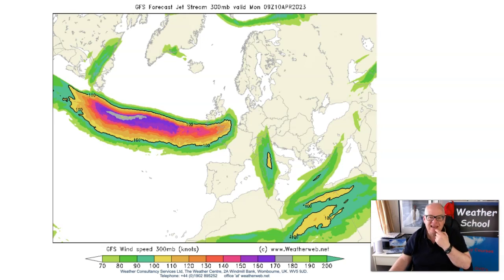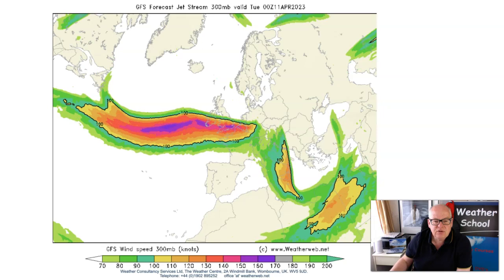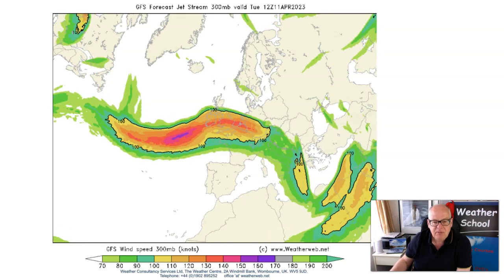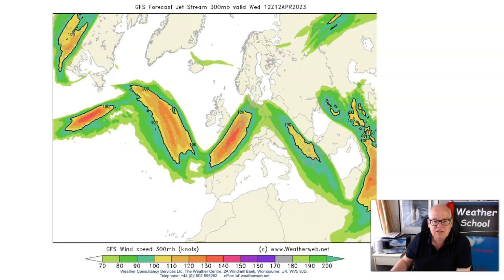I mentioned the jet stream and here it is through the course of the week. You can see how it extends across southern parts of the country through today and tomorrow. The purple colours that you see there are wind speeds of 160 knots, the grey colours 170 to 180 knots.